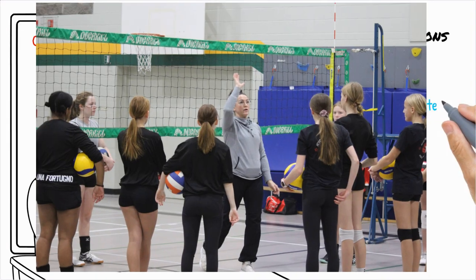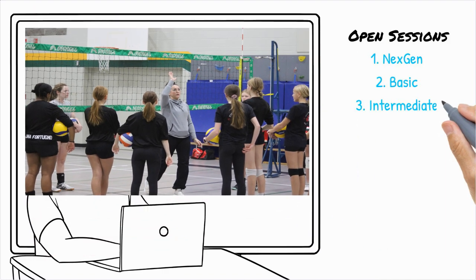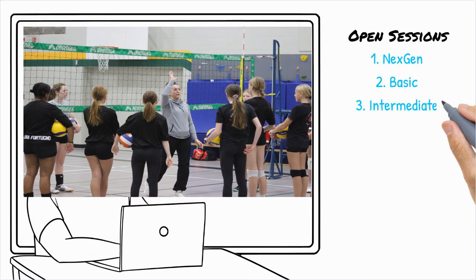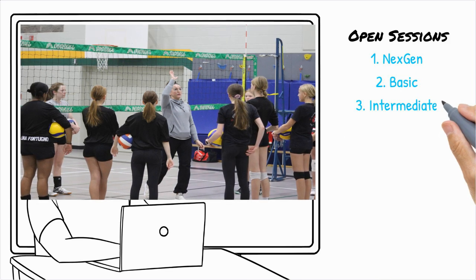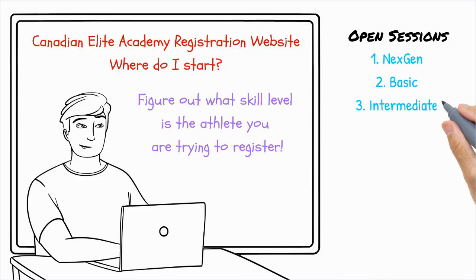Intermediate sessions, junior high school, are designed for athletes in grades eight to ten who have some school or recreational volleyball experience. These sessions aim to build confidence, refine techniques and deepen game awareness. If your child wants to continue growing after playing school volleyball, this is the right choice.